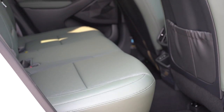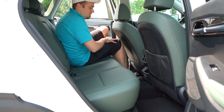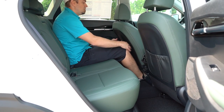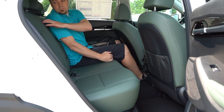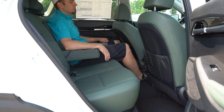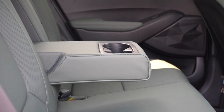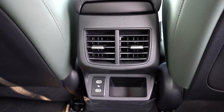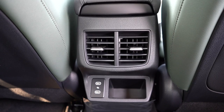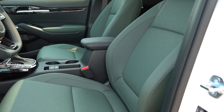Rear legroom comes in at 38 inches — even at six feet tall there's good space back there. Rear ventilation comes standard on every trim level, which isn't always the case in this class. Rear center armrest with cup holders comes on the S and up, and dual rear USB charging ports come standard across the board — great for kids with tablets.